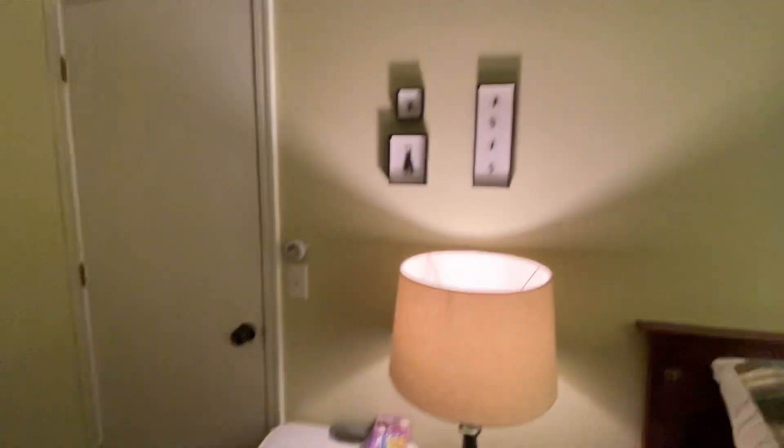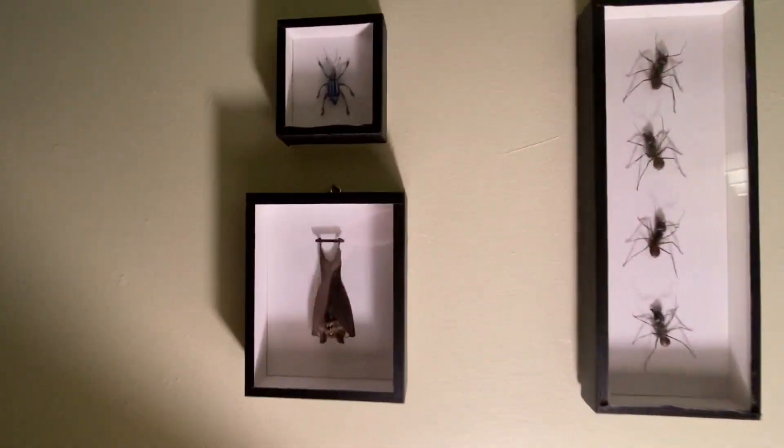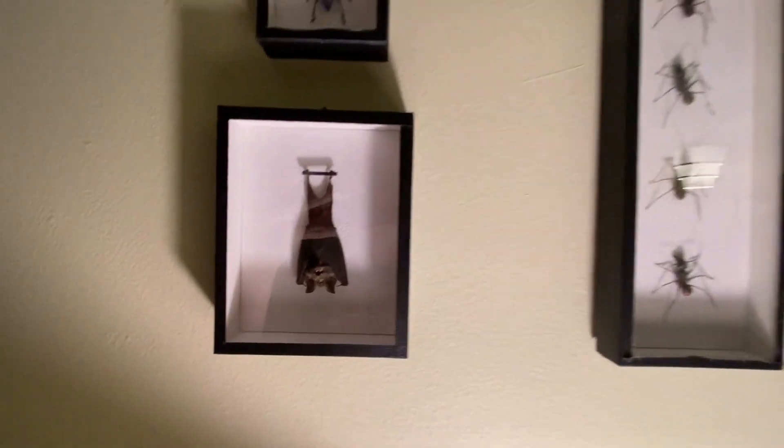And then come over here. We have bugs and a bat. So that's pretty neat. Got my beetle there.